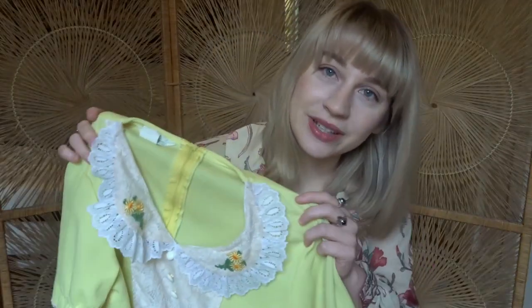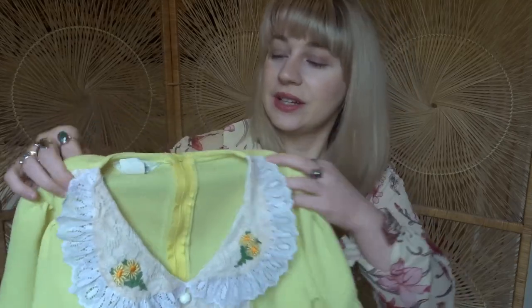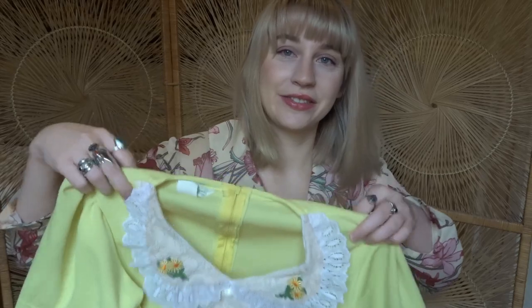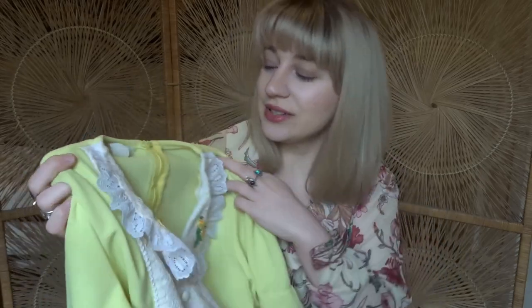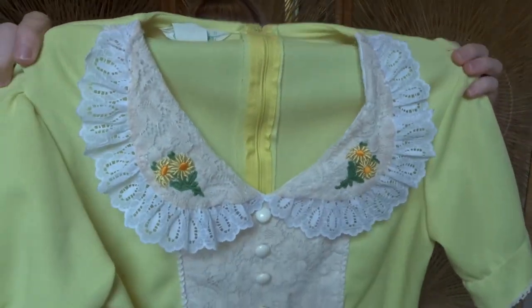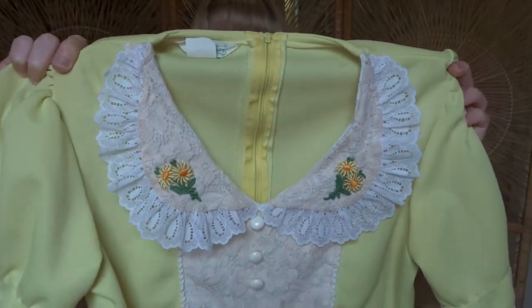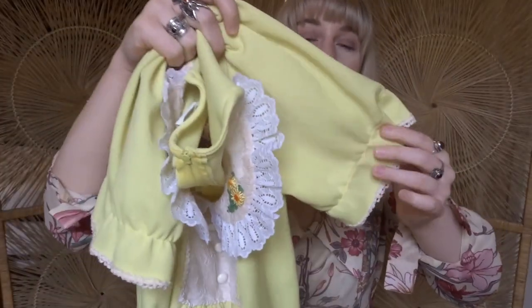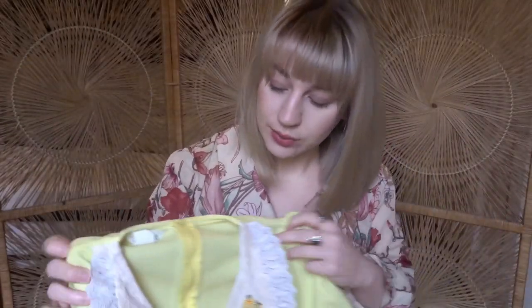The next dress gives me major spring vibes. It is a vintage Sears dress, which is one of my favorite brands to find at the thrift — they always have the cutest 60s and 70s prairie dresses, but this collar is just to die for. It has the lace, the embroidery, these little buttons, and then it has a puff sleeve on it. It is a midi dress, so it comes just below the knee, and I think it's super cute to wear with my go-go boots.